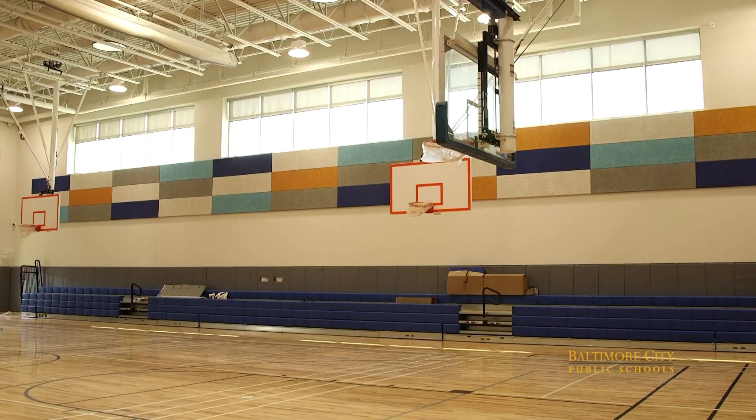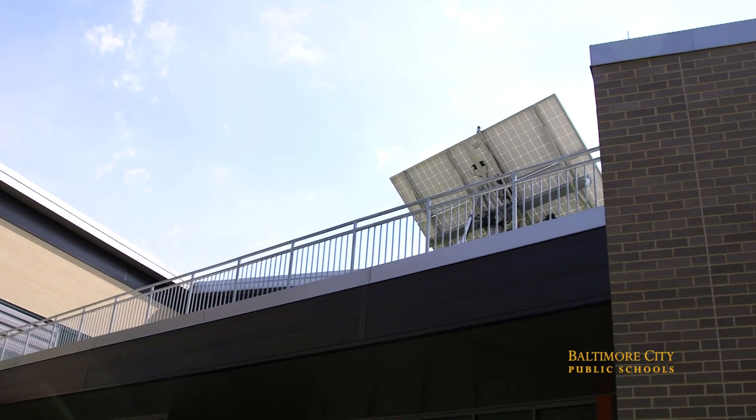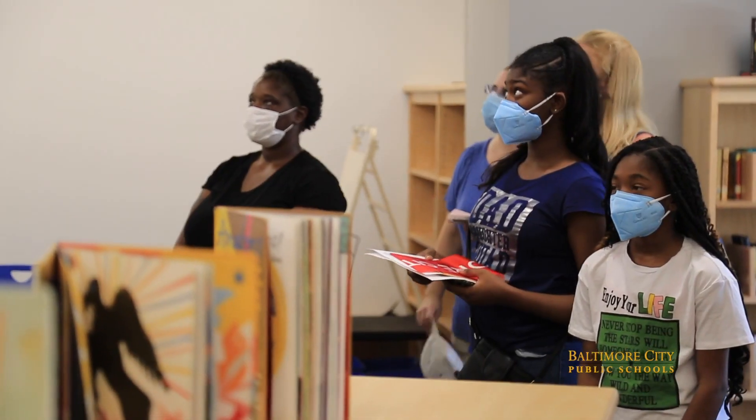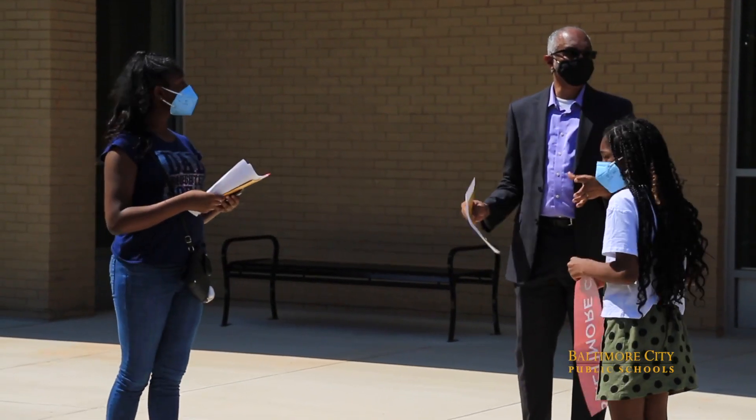It's breathtaking. It's different. It's new. It's vibrant. And it's a good place for our young scholars and our staff members to spend a great portion of their day.